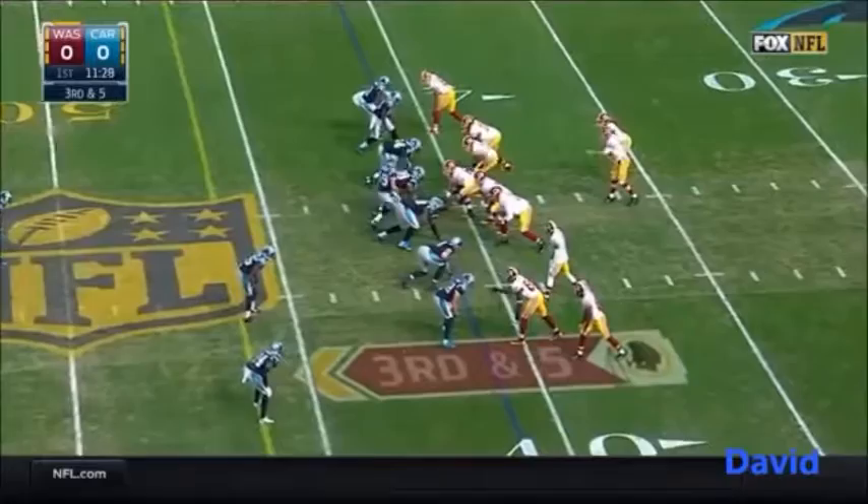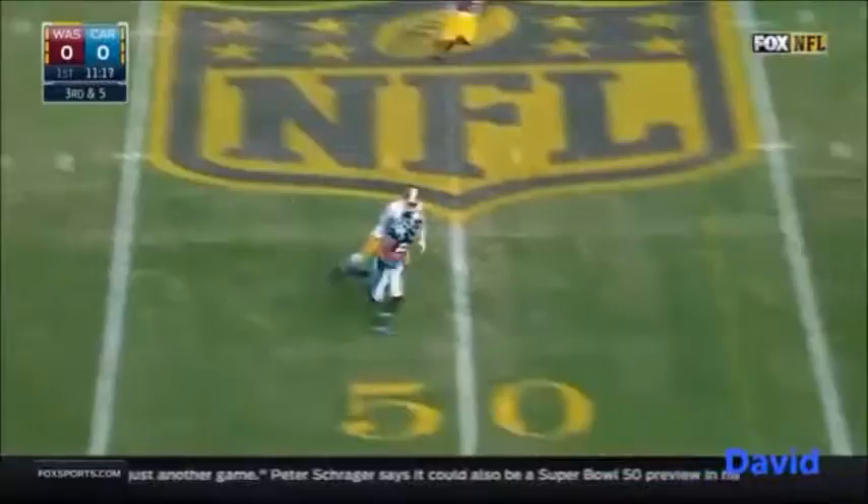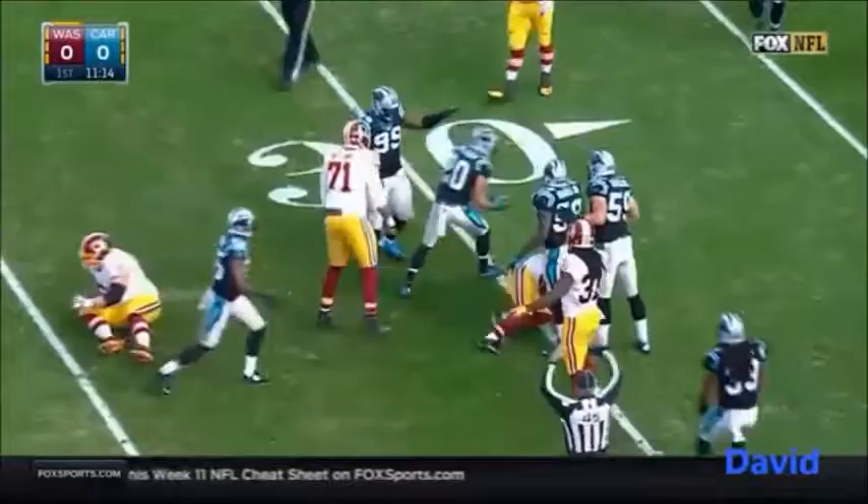The league converting on third down. They pick up Keighley on the blitz — Matt Jones, a beautiful job — and it's intercepted. Picked off by Kurt Coleman, the former Ohio State Buckeye, down to the 31-yard line.